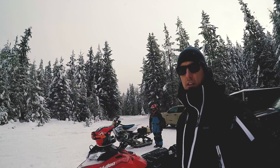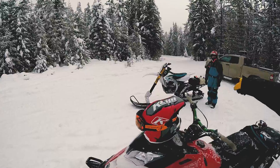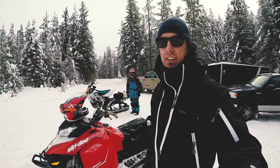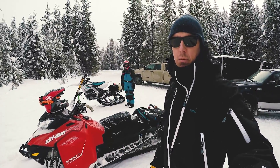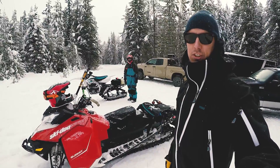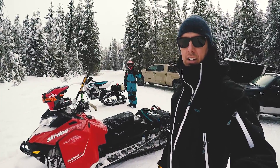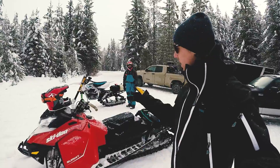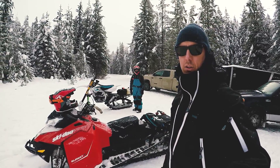Hey everybody, Pat here from Mountain Sledder. You might be wondering what is this doing next to that over there? We're not sure either, but we're gonna find out today. We're trying a social experiment — can sleds hang with snow bikes in the backcountry and vice versa? So we're gonna find out. This is my friend Brian. He's a snow bike rider, sledder and dirt bike rider, and I'm gonna try and hang with him through the trees and see if he can climb along up the hills with me.